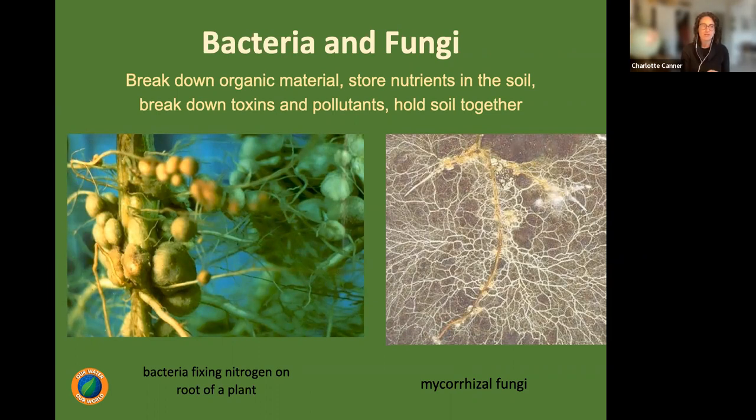Compost is full of bacteria, fungi, and invertebrates — living organisms that plants need in the soil to take up nutrients. Plants can't process fertilizer or decaying matter without bacteria and fungi, just like our gut microbiome. Those microorganisms break down organic matter and feed it to the plants when the plants ask for it — they have a relationship. We want to encourage that bacteria and fungi by adding compost and not disturbing the soil too much.